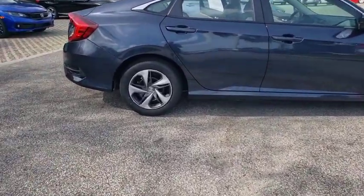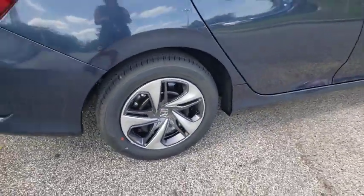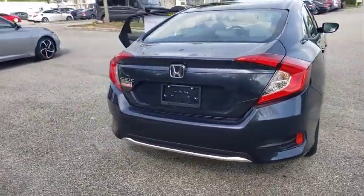Here are some of this vehicle's great options: backup camera, anti-lock braking system, steering wheel audio controls, lane departure warning, traction control, stability control.